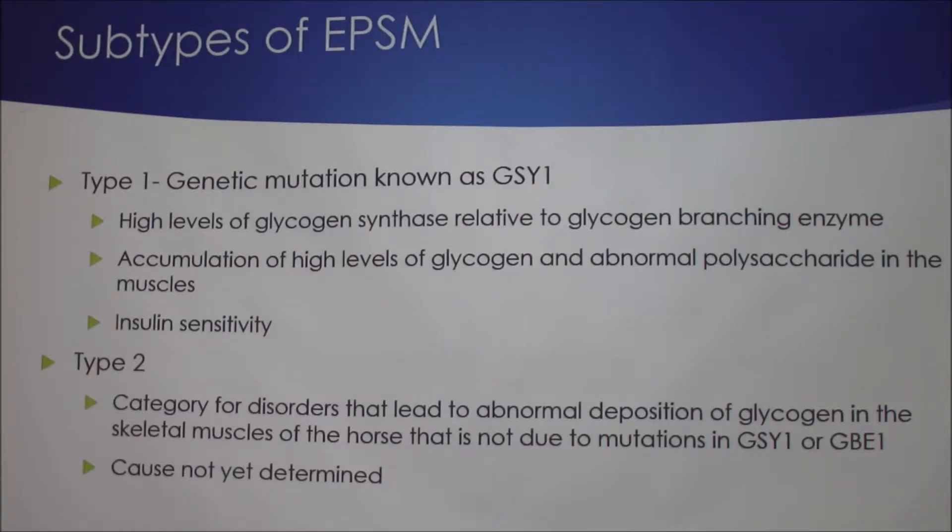There are multiple subtypes. Type 1 is caused by an autosomal dominant genetic mutation known as GSY1. This mutation causes an upregulation of glycogen synthase and high levels of glycogen synthase relative to glycogen phosphorylase. It is associated with altered glucose metabolism but normal glycogen metabolism, as well as accumulation of high levels of glycogen and abnormal polysaccharide in muscles. Some horses also show insulin sensitivity, which improves glucose uptake by muscle cells and contributes to excessive glycogen storage secondary to the GSY1 mutation.